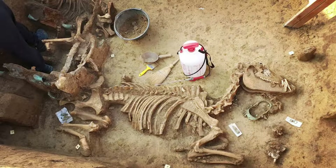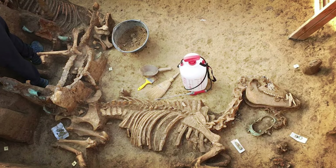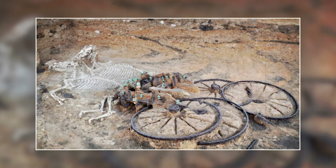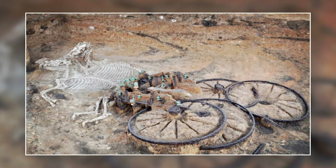Remarkably, the chariot included a passenger compartment which contained the human remains of its driver. Additionally, the burial site featured two ponies, making this find unique.